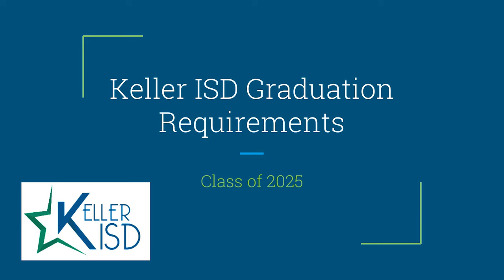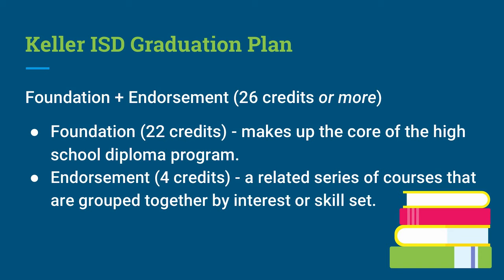Keller ISD graduation requirements for the Class of 2025. Keller ISD has multiple graduation plans. However, we ask that our students start off with the Foundation with Endorsement plan, which is a total of 26 credits or more. The foundation plan is 22 credits and makes up the core of the high school diploma program. In order to earn an endorsement, students must earn an additional four credits. An endorsement is a related series of courses grouped together by interest or skill set, and we will talk about different endorsements later in the presentation.